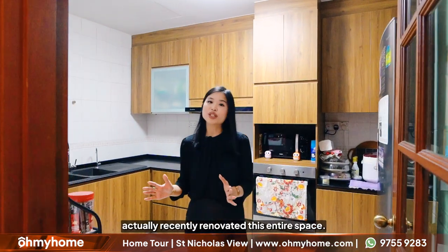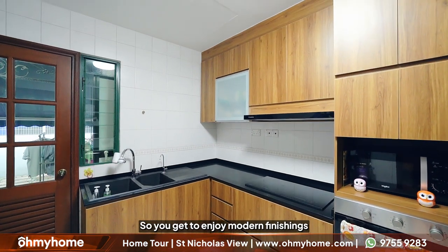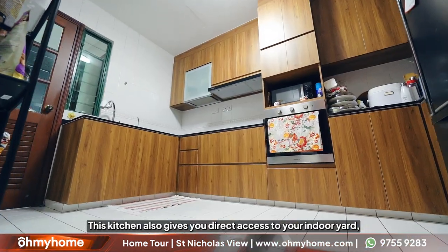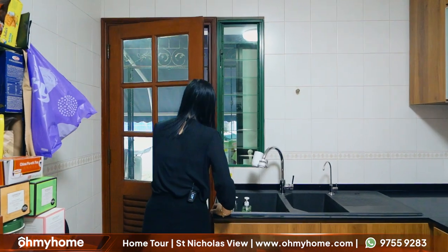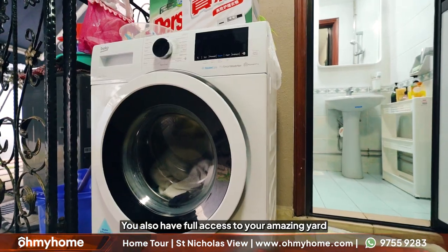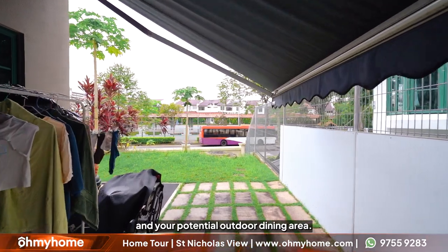Off to the left is your enclosed kitchen. The owners recently renovated this entire space so you get to enjoy modern finishings as well as carpentry when you move in. This kitchen also gives you direct access to your indoor yard and your outdoor living space. There's also a WC and a helper's room. You also have full access to your amazing yard and your potential outdoor dining area.